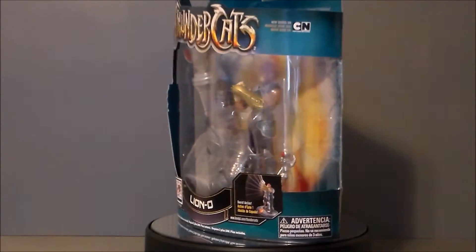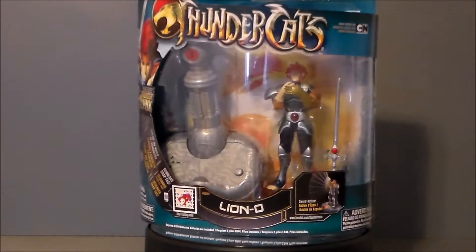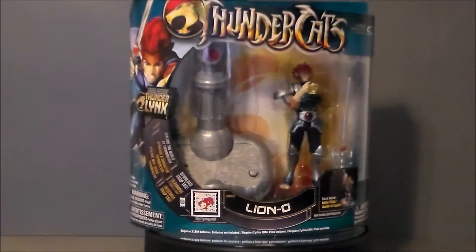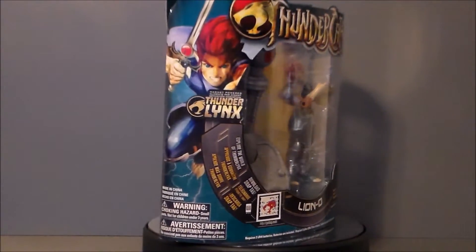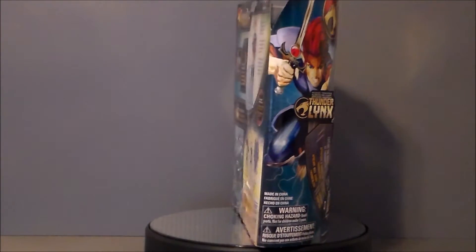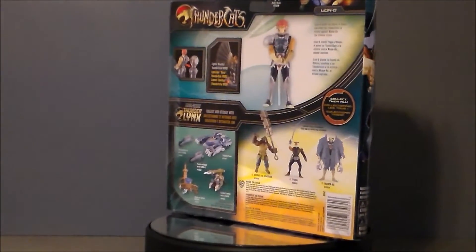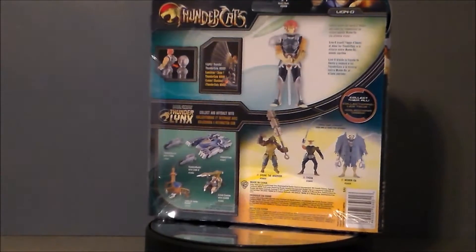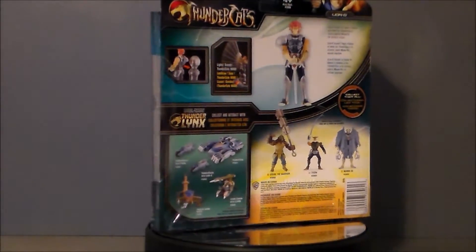Hello, YouTube Ultra Maximus, back with another toy review. Today we're taking a look at a Thundercats figure — it's the Deluxe Lion-O from Bandai. This is from the 2011 reboot series that was on Cartoon Network, and I picked this figure up because it was on clearance at Big Bad Toy Store for $3 and some change, and I had gotten the Thunder Tank and wanted a Thundercat to go along with it.